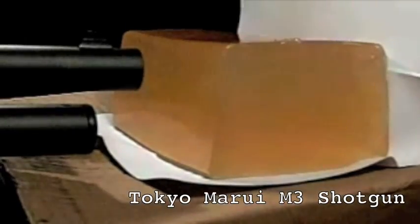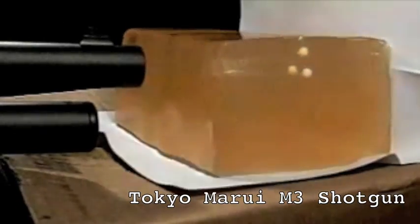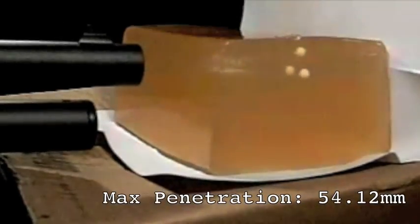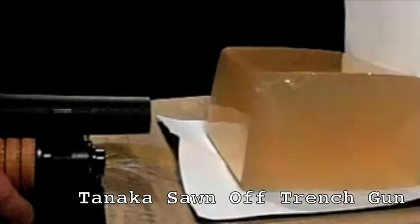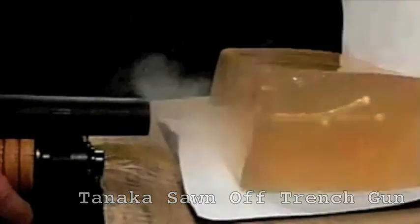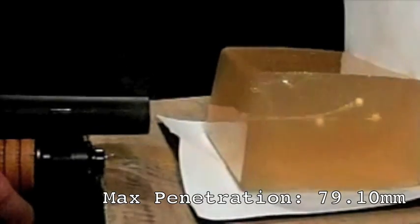Now it's time for the shotguns. The Tokumori M3 gave a penetration range between 48.38mm and 54.12mm. Notice the different penetration paths taken by the BBs. Next up we have the Tanaka Model 1897, also known as a trench gun. This gave a penetration between 45.14mm and a whopping 79.1mm.